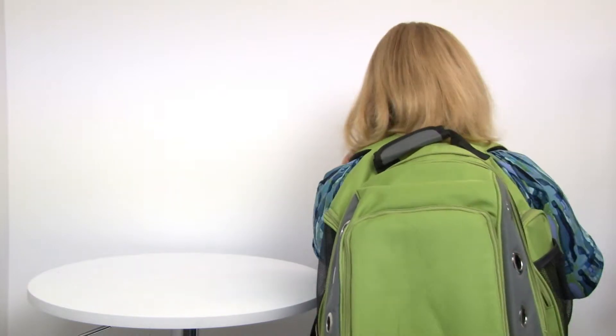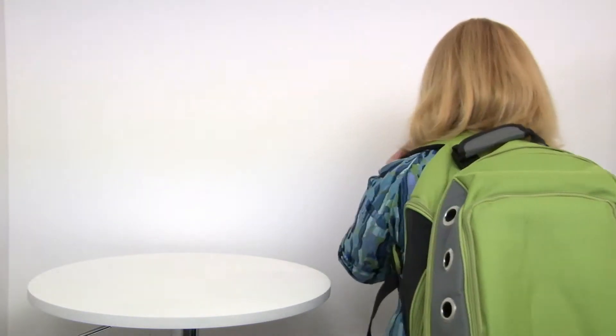This accommodates pets up to 22 pounds, and so this is how it looks on — it's just a great bag. It's also great for buckling your pet in the car and for traveling.